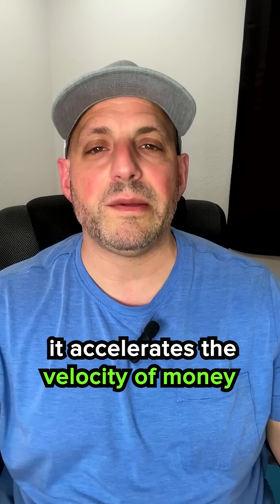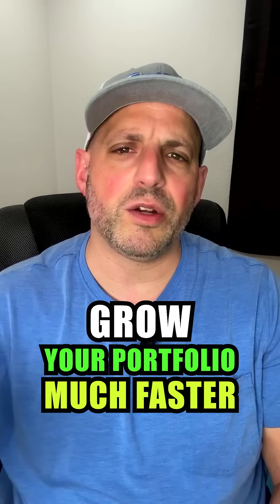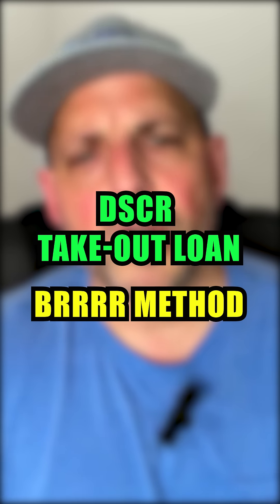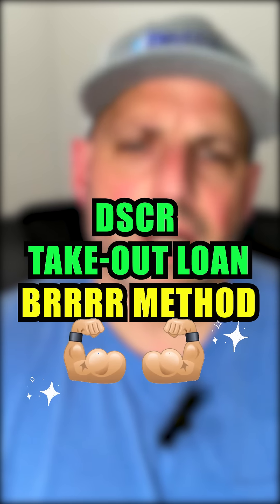The beauty of the BRRRR method is that it accelerates the velocity of money. By reinvesting your profits into new properties, you can grow your portfolio much faster than you could with a traditional fix and flip strategy. To sum it up, the DSCR takeout loan and the BRRRR method are two powerful tools that can help you take your real estate investing to the next level.